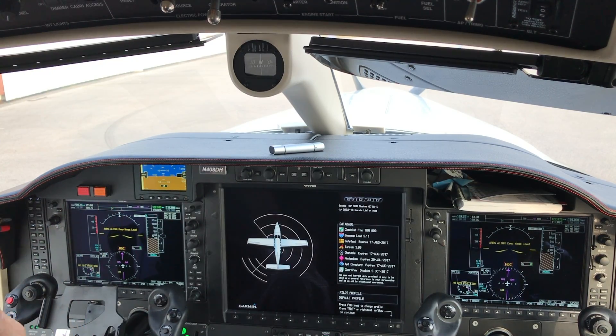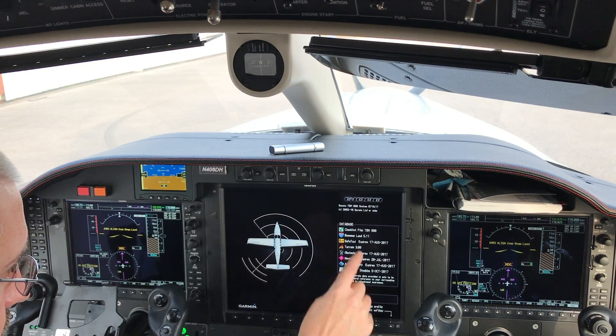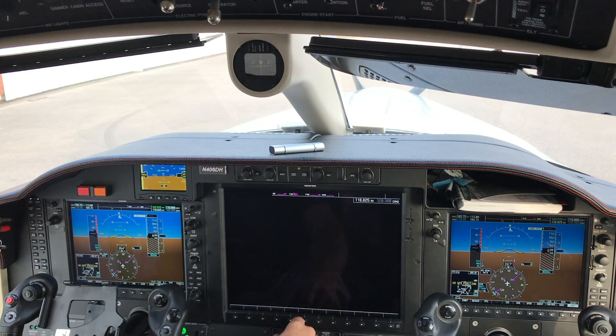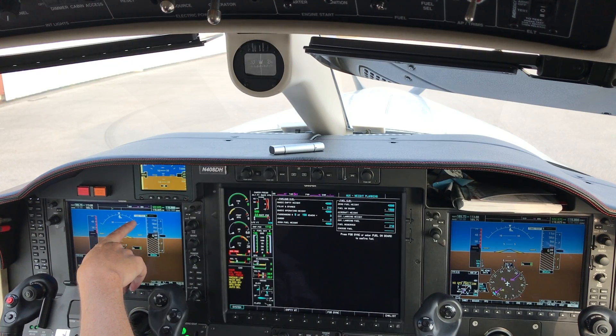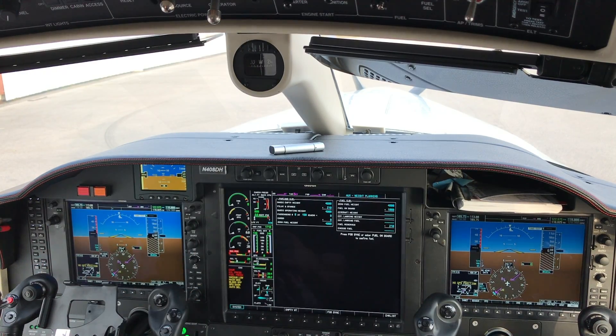This looks good actually. When I was having trouble before, it was needing to re-verify these things even though I had not updated them. It's doing the terrain checks now — you can see it says TAWS test, which stands for Terrain Alert and Warning System. It's basically looking at the obstacle and terrain data, making sure it all matches and can be loaded. TAWS system test: okay, all right, good.